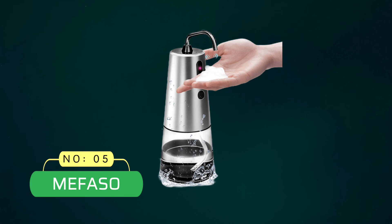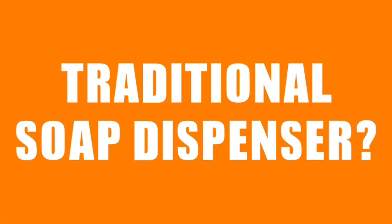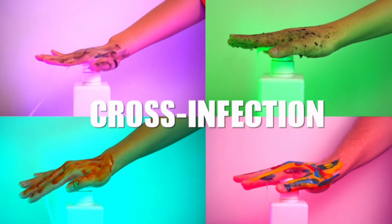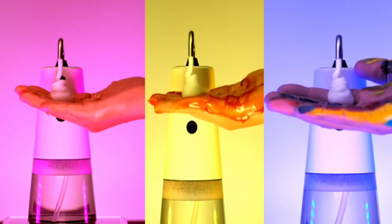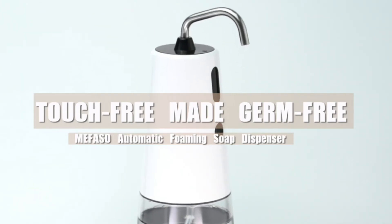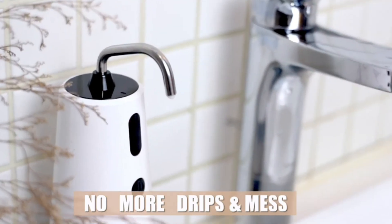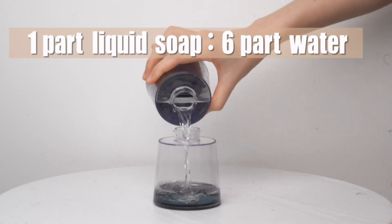Number 5: Mayfaso Automatic Soap Dispenser. Mayfaso provides a touch-free foaming machine with a stainless steel nozzle, infrared motion sensor, a rechargeable battery, and a sealed 250ml soap dispenser. The set includes an anti-slip mat for the kitchen or bathroom and a USB cable for charging.